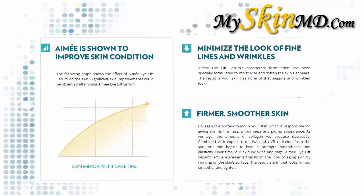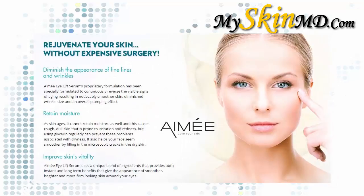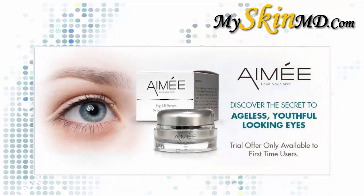The result is your skin has none of that sagging and wrinkled look. Rejuvenate your skin without expensive surgery. Amy I Lift Serum's proprietary formulation has been specially formulated to continuously reverse the visible signs of aging, resulting in noticeably smoother skin, diminished wrinkle size, and an overall plumping effect. Discover the secret to ageless, youthful-looking eyes.